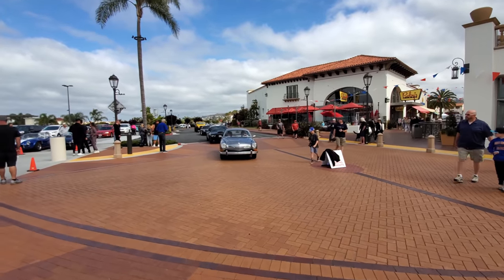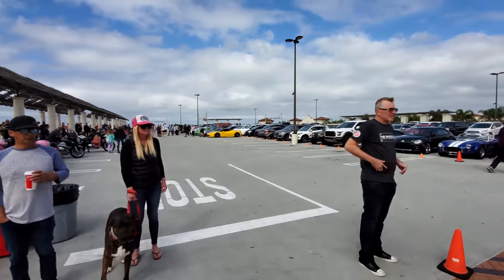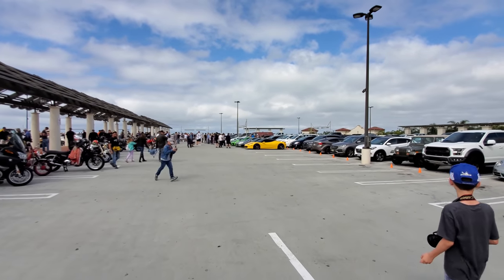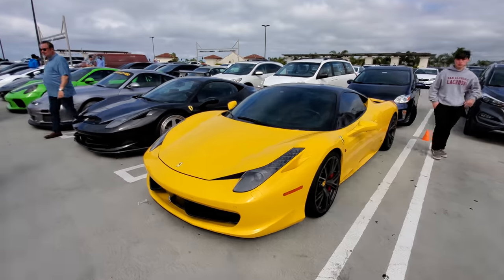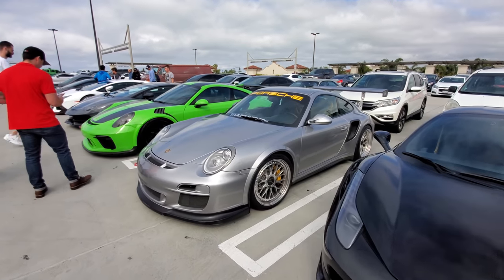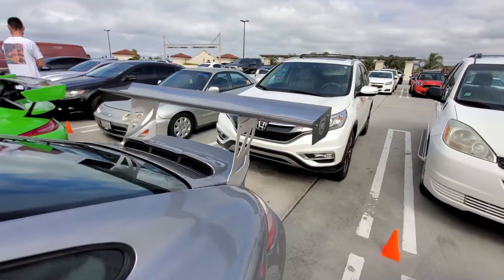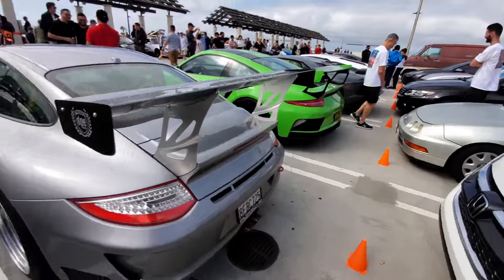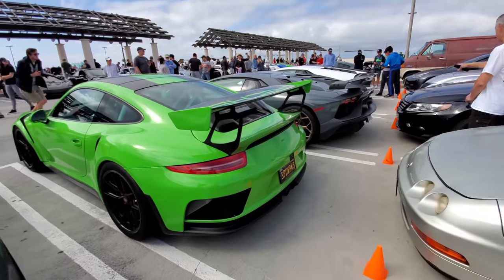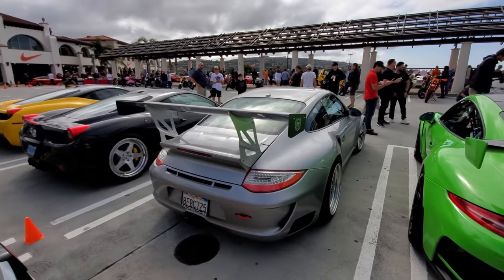Cars are still coming in. All right — the overflow lot. Looks like it's filled the overflow lot now. 458 Italia, another 458 Italia. This Porsche has won the biggest wing at Cars and Coffee — no doubt he's the winner today. There is the GT3 RS and normally that has a crazy wing, but his is bigger — he won.